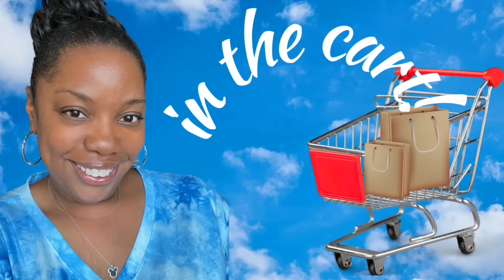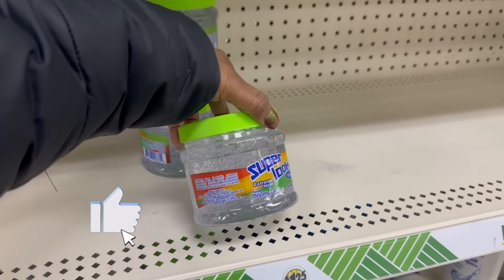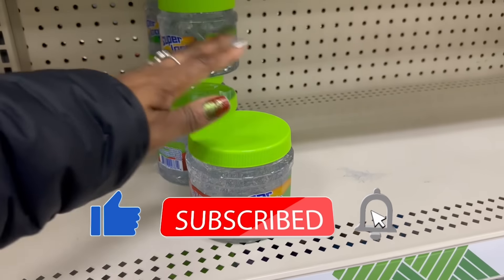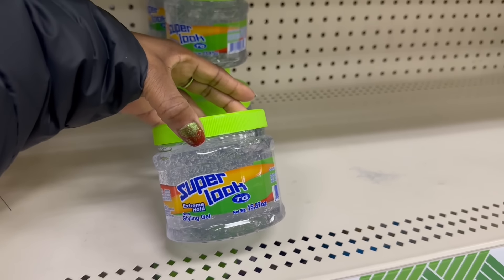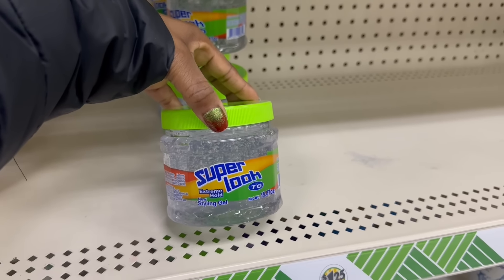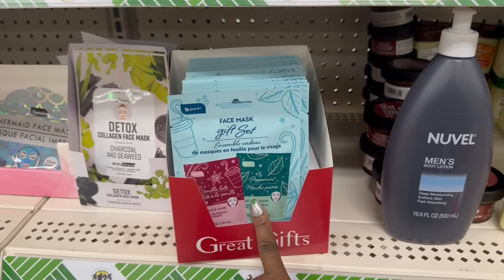Hey guys, I'm at Dollar Tree. I came right over to this section, you know the aisle with all the good stuff. Girl, this Neutrogena dupe - but what is this extreme hold new styling gel they got going on? 15.87 ounces on that. Super look - I know I picked up some masks, I definitely don't think it was this.